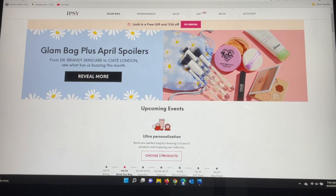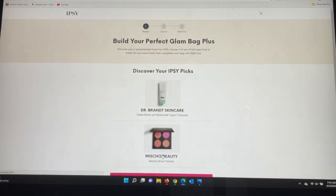If you're not familiar with the Glam Bag Plus, they choose two items for us and we get to choose the other three. If you're on your page and you see this area that says 'choose three products,' you know that it is live and you'll be able to go in. So let's do that.